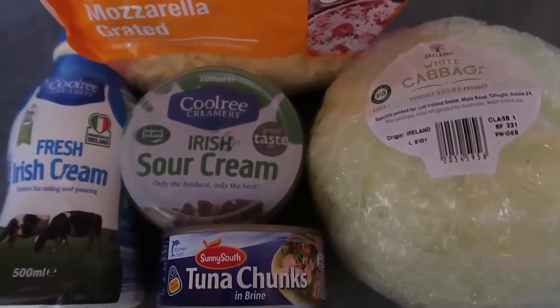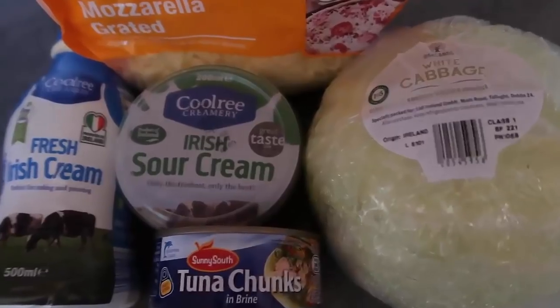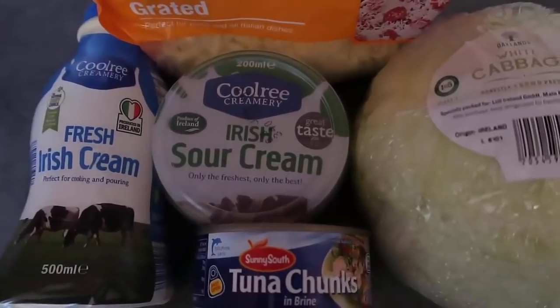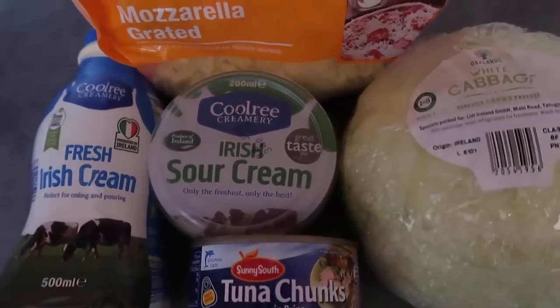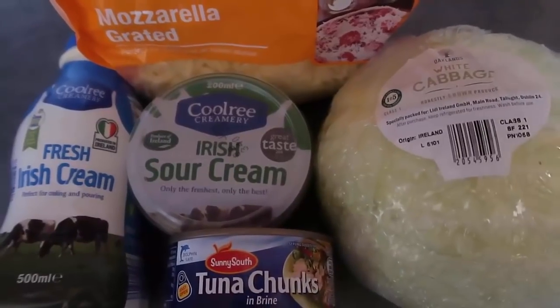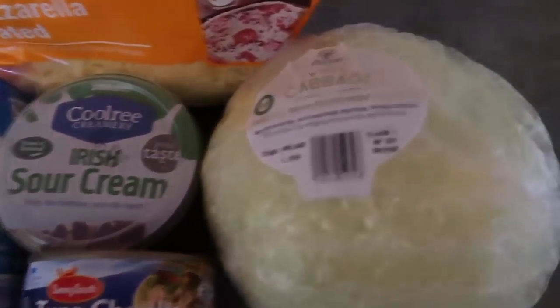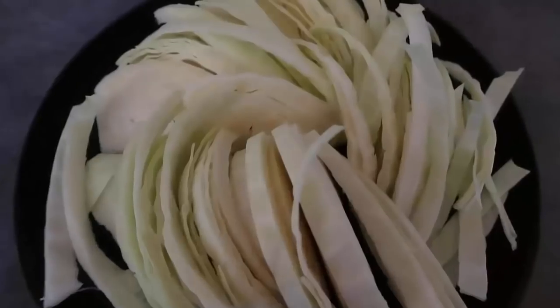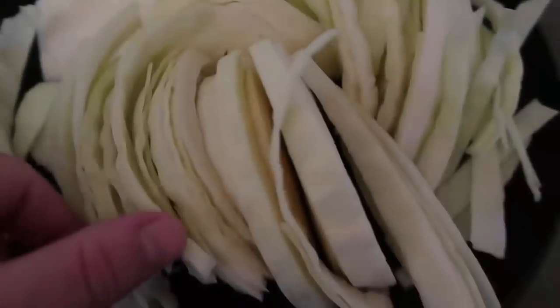For tonight's dinner, I'm making a low-carb version of tuna noodle casserole. I've got cabbage which I'm going to make into noodles, tuna, sour cream, and cream to make a lovely creamy sauce, and cheese of course — tuna and cheese go so well together. I've cut the cabbage in half and I'm cutting it into little noodles — just cutting along and making a whole plate full of cabbage noodles.